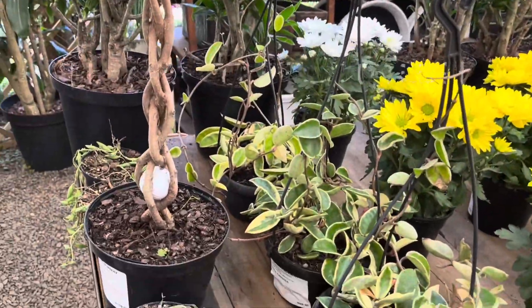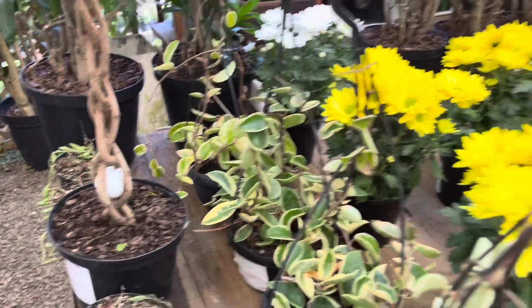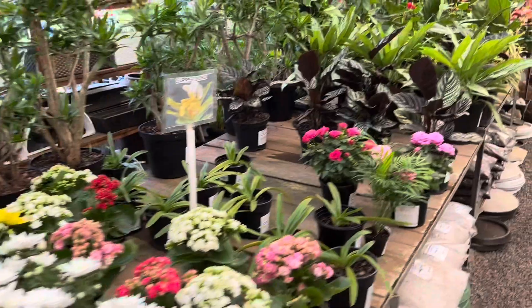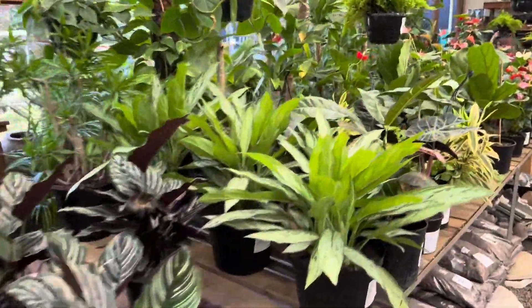Hello everyone, welcome to A Time To Flourish. My name is Natalie and I've put together all the meals we had over the past week for you to have a look. I hope you enjoy.